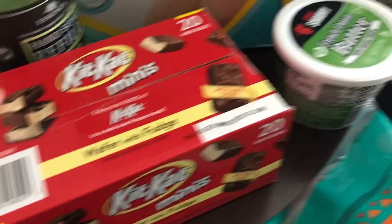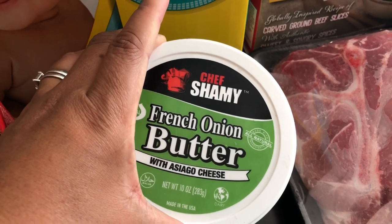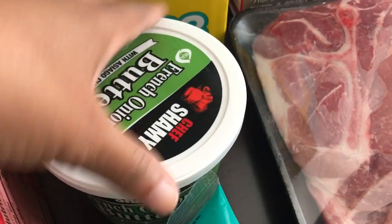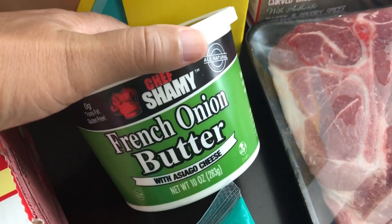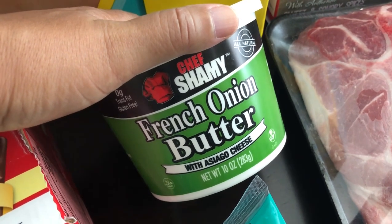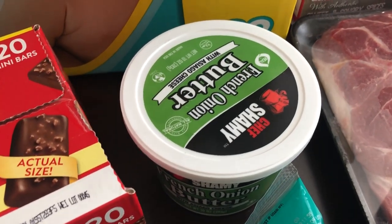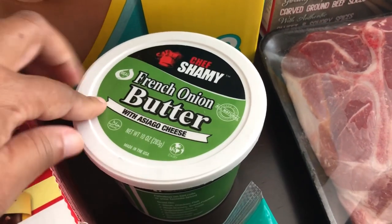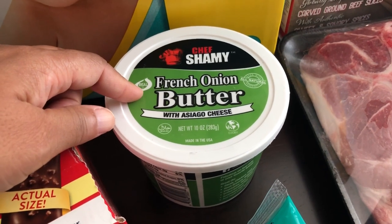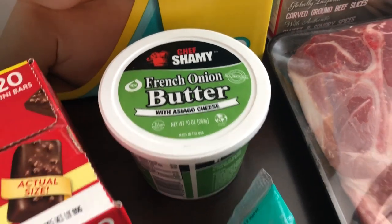Then I saw this in one of their cases — it is a French onion butter with Asiago cheese. I tend to always get like garlic butter, but this was different, something that I wanted to try. The butter was $6.47. In addition to the garlic butter, they also had a sweet butter — I think it may have been honey — but I wanted to try this one because I love French onion and I also love Asiago cheese.